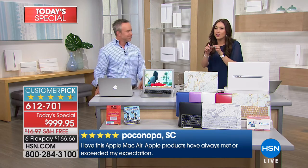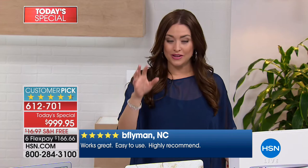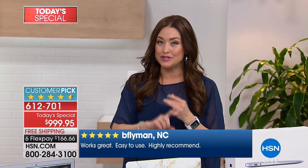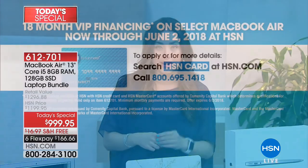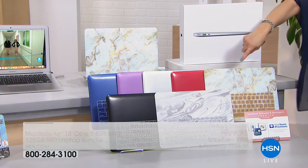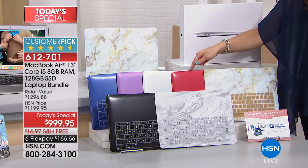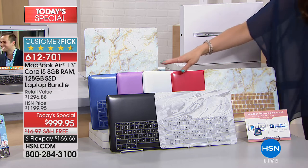Whether you're picking this up for you, for a student, or for a grad, this is your moment to try it out for 30 days risk-free. Those flexible payments — $166 and change on any major credit card. 18 months of VIP financing with the HSN card makes it $55 and change. Where do you get a MacBook Air, the latest version, home for $55? Only here today as your best buy of the day. If you want the silver marble case that comes with the free keyboard protector, 30 of you can get that. Next to go is the red.